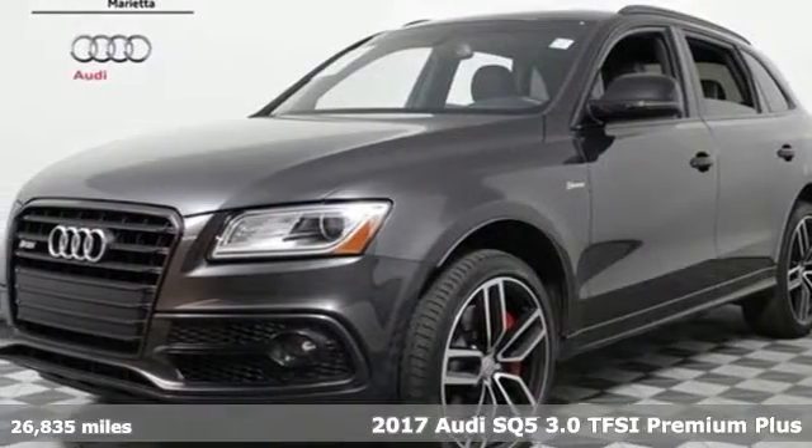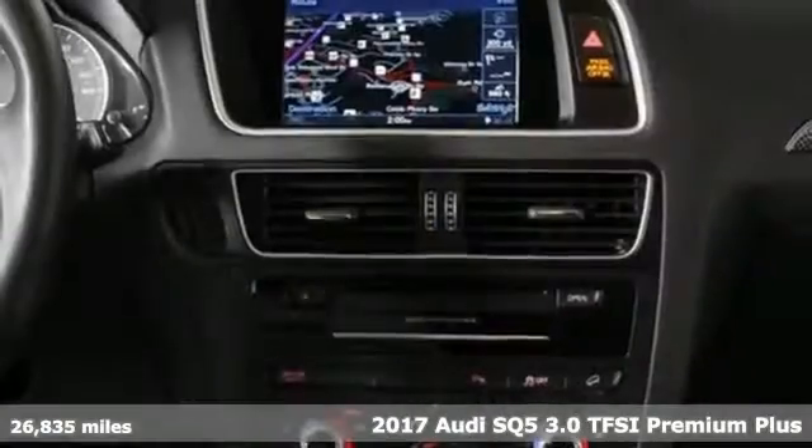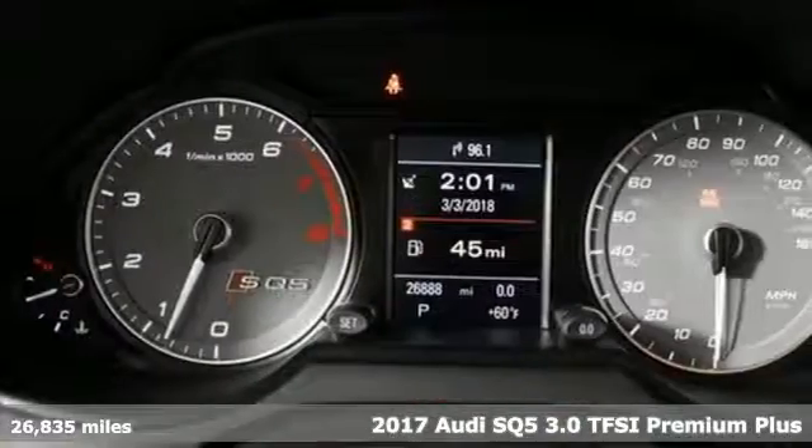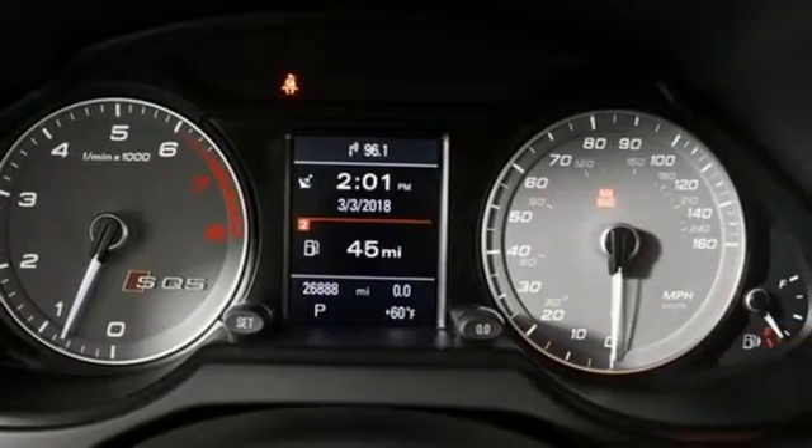Here's a 2017 Audi Q5. With its detailed exterior, elegant interior, and industry-leading safety, this is a crossover that drives as smooth as it looks.